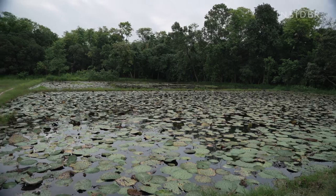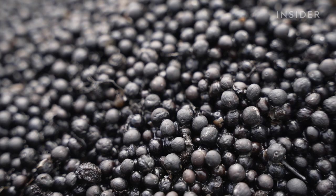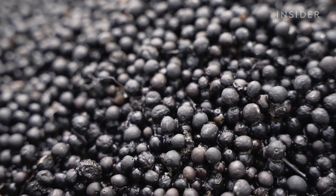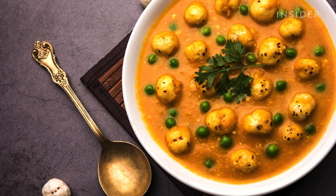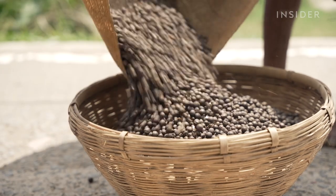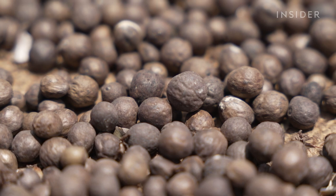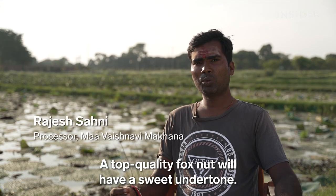Makhana, as they're known locally, are the seeds of the prickly water lily plant. Once they're popped, they are known as fox nuts. They're a popular snack in Bihar, India — the origin of 80% of the world's supply. The best quality makhana will be a little sweet.